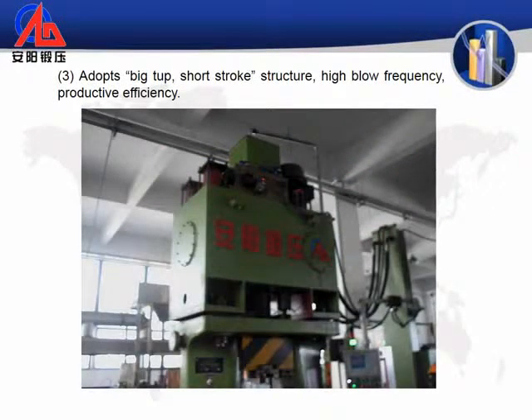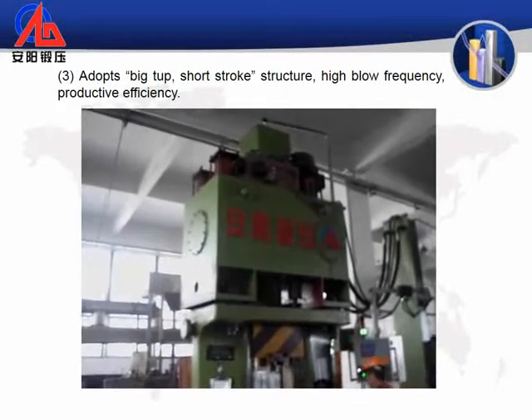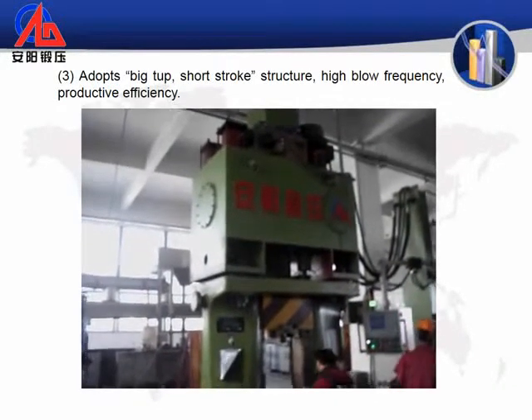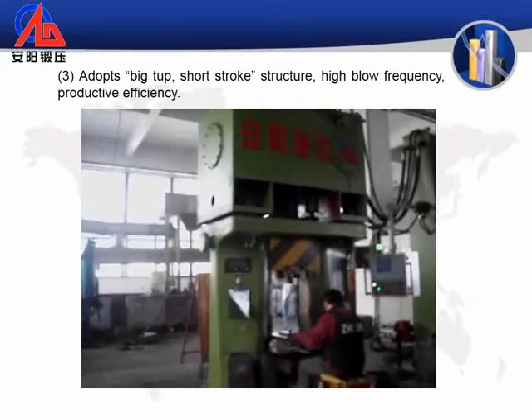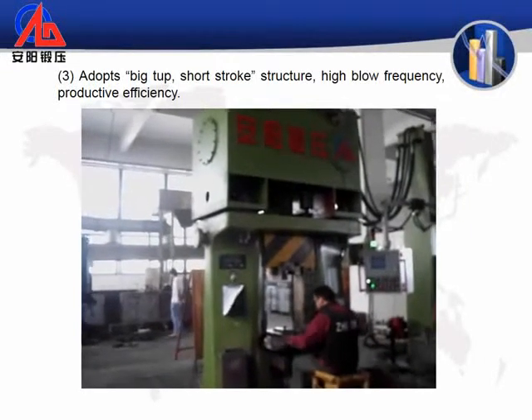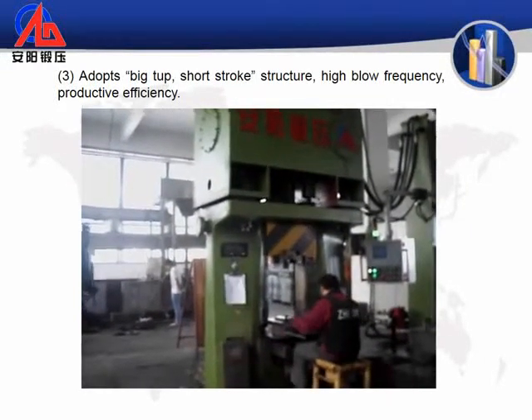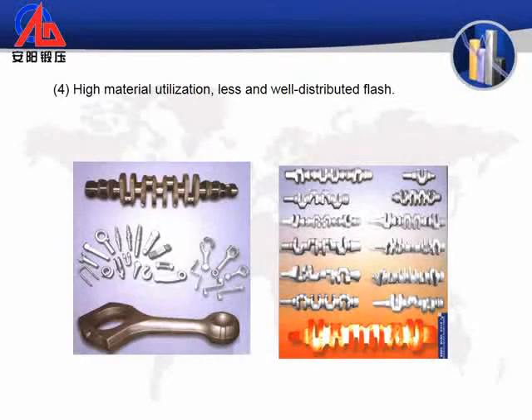3. Adopts big tup and short stroke structure. 4. High blow frequency and productive efficiency. High material utilization, with less and well-distributed flash.